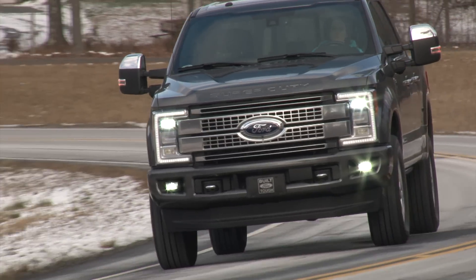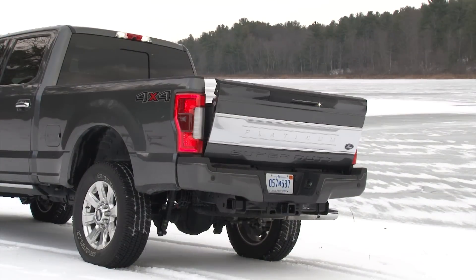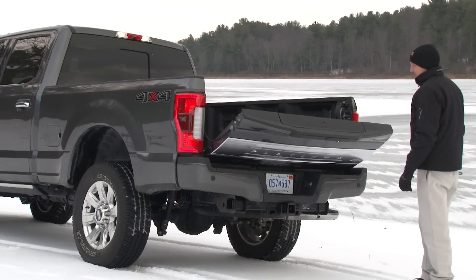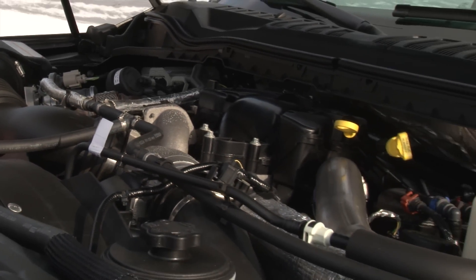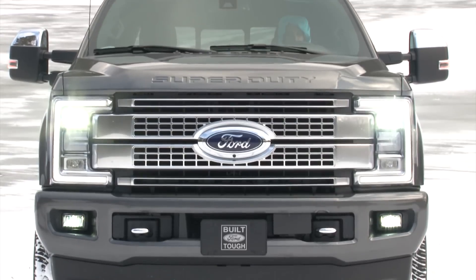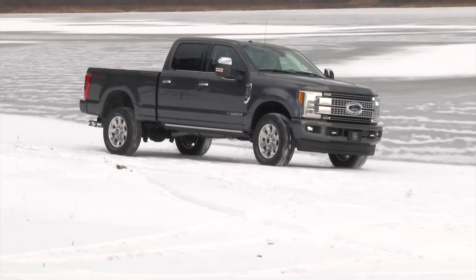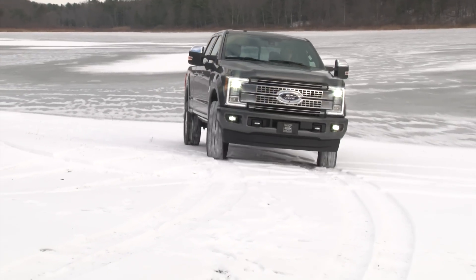Here I am with an F-250 Platinum crew cab with a bed measuring 6¾ feet, powered by the optional 6.7-liter Power Stroke diesel engine and torque-shifted 6-speed automatic transmission. A 3.4-ton truck like this practically demands a brawny diesel, but the standard 6.2-liter gas V8 can get a lot of chores done as well.